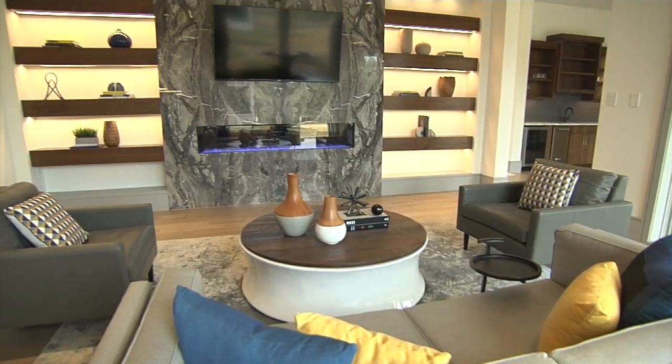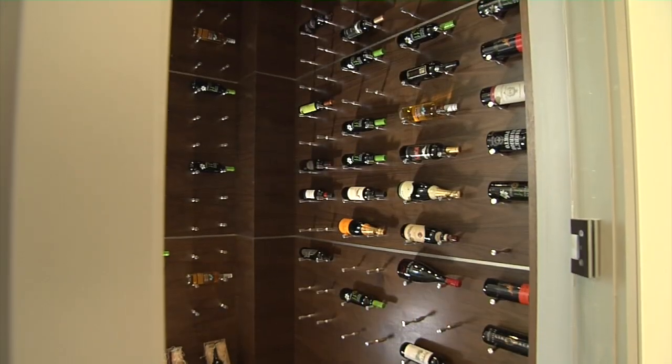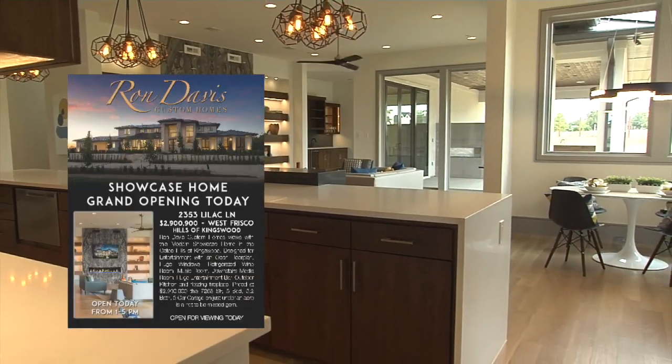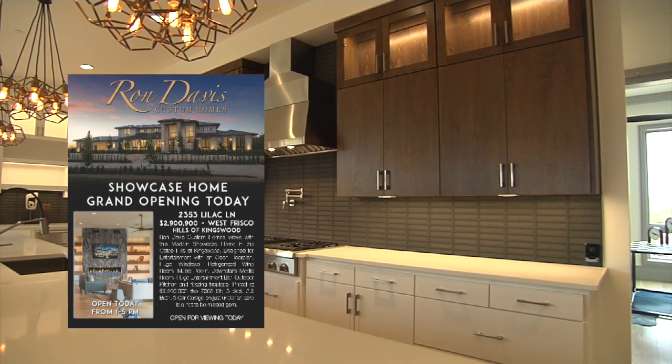Thank you guys — it's great to be here. Our show home is coming together. It's been a long journey getting through everything, but it's exciting and well worth it. The home has turned out beautifully, and now we're just down to our final punch and fine tuning — walking around, change this, tweak that, touch this up and make it just right. We also have our grand opening coming up on October 15th. We're excited about it — we've been in the Dallas Morning News. The Ron Davis Custom show home will be available for public viewing sometime in November or December.